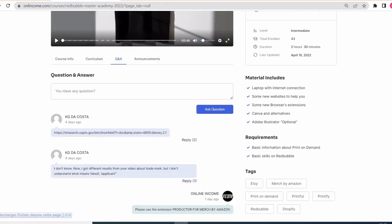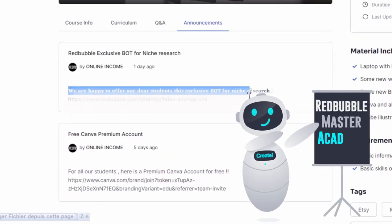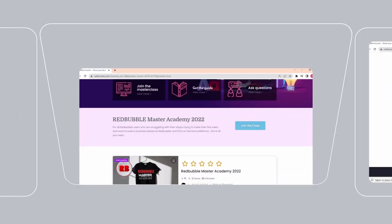This bot is offered for free for all our students in Redbubble Master Academy. You will find it on the Announcements section, as well as the Canva Premium account. If you are interested in doing this more professionally, visit onlinkum.com and join our Redbubble Master Academy.